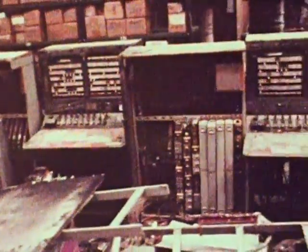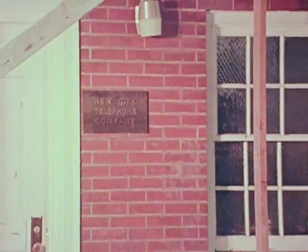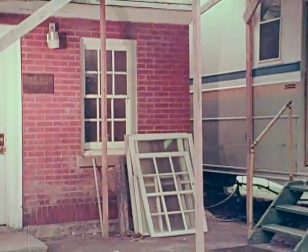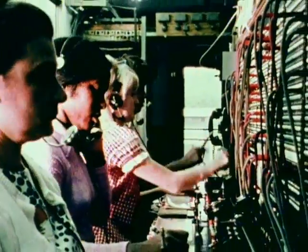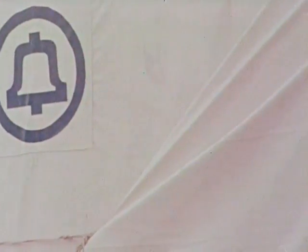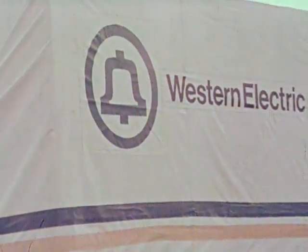The flood just about wiped us out. We had a 2,000-line step-by-step CDO here completely underwater. When the water went down, it was a mess — had to scrap the whole thing. Just pulled it out and rushed an emergency PBX trailer in from out of state. But how long could we keep that up? Luckily, we didn't have to for long. Western had one of these 5A crossbar offices ready to go, so we had it trucked in from Columbus. Put up a new building on higher ground. Once the system's in there and cut over, we'll be back to normal.